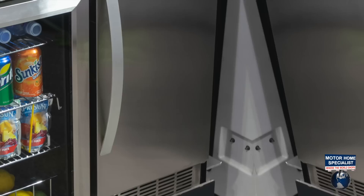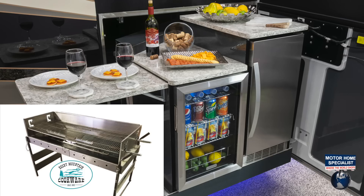You will also find a refrigerator and a large exterior ice maker. Also included is a Bare-Tooth Grill, the new standard in portable cooking.